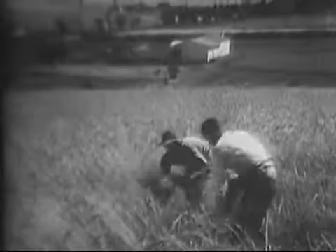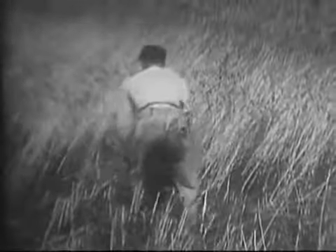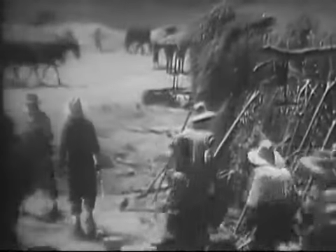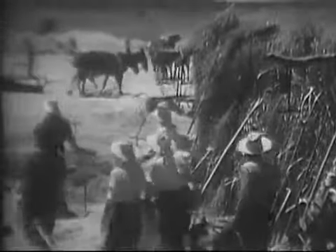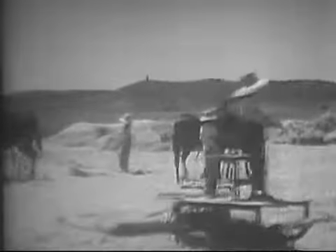Wheat and barley grow in many parts of the plateau. The sickle is still used to cut the grain, as it has been for centuries. In threshing too, the techniques in use today are the same as those that have been used for hundreds of years. The hooves of animals and the drags that they draw over the stalks loosen the grain from the husks.